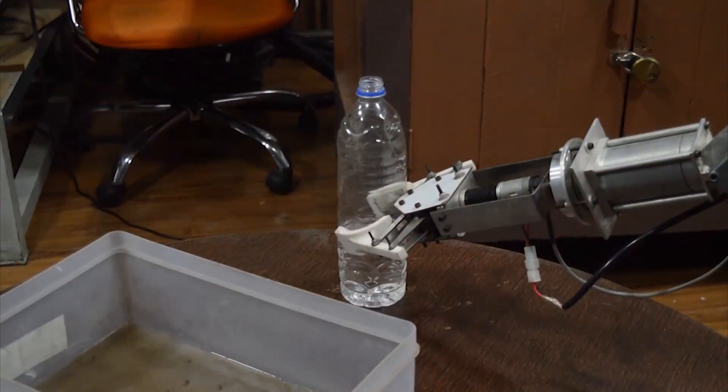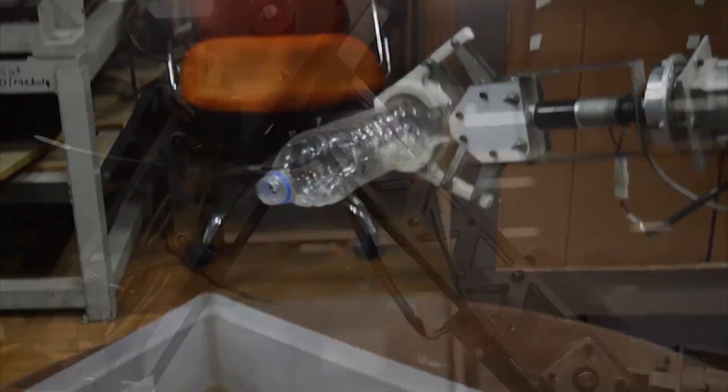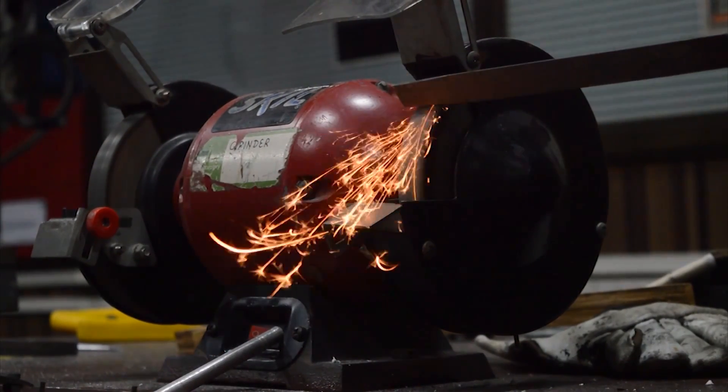Our arm consists of 6 degrees of freedom, which includes 3 degrees of freedom as a gripper. It is designed to lift up to 5 kg of weight, keeping in mind the bending and torsional loads. The gripper can hold objects up to 5 cm in diameter. The arm's location and dimensions have been designed to execute all the tasks with proper maneuverability.